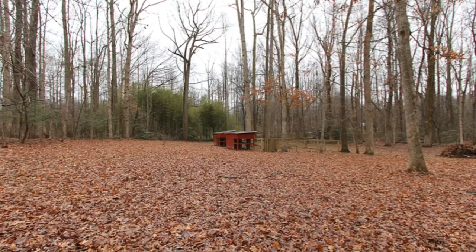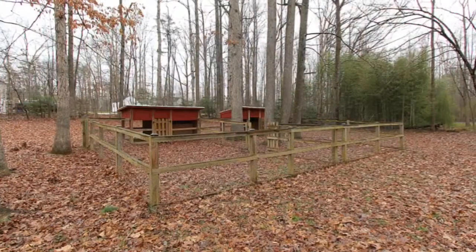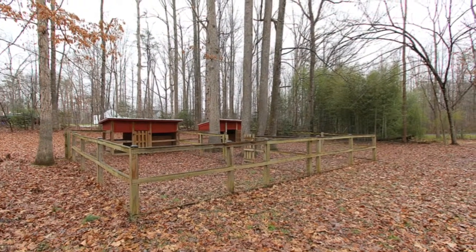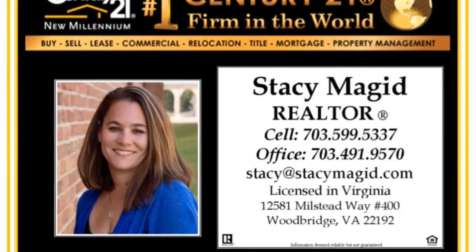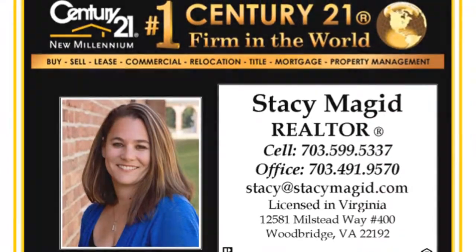Enjoy the peaceful environment of birds chirping or squirrels playing. Bring your small animals and they will have a home in the poultry or small animal house also located on the property. Make this home yours today. Contact Stacy Magan for additional information or to set up an appointment.